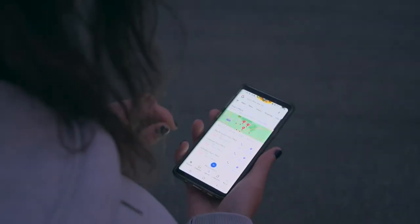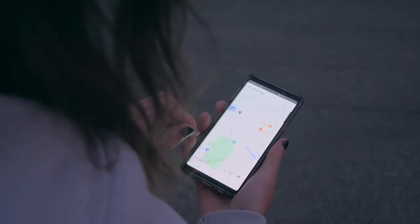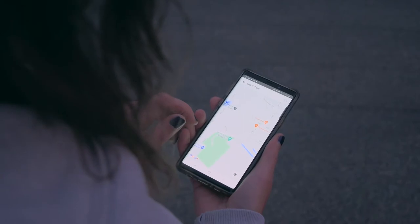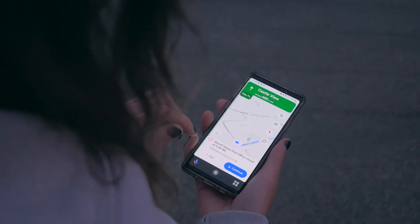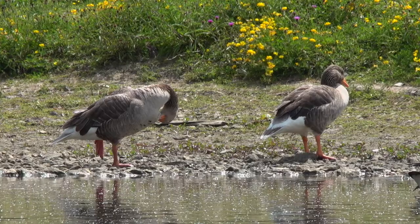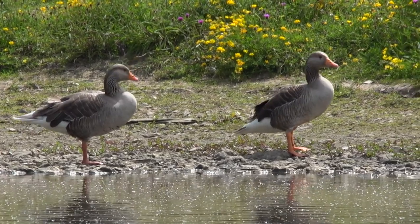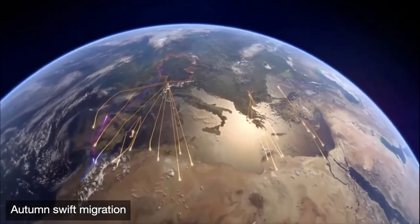What about GPS? Surely we can use the technology we all have in our car satnavs and phones to locate animals? Yes, we can, although there are limitations imposed by the battery power needed to receive signals from GPS satellites and to calculate a position from them. These factors limit the tags to being useful for larger animals, such as rabbits or geese, or for only short-term or intermittent use on smaller animals. The GPS tags used to track migratory birds, for example, might record only one location per day, and be asleep the rest of the time.